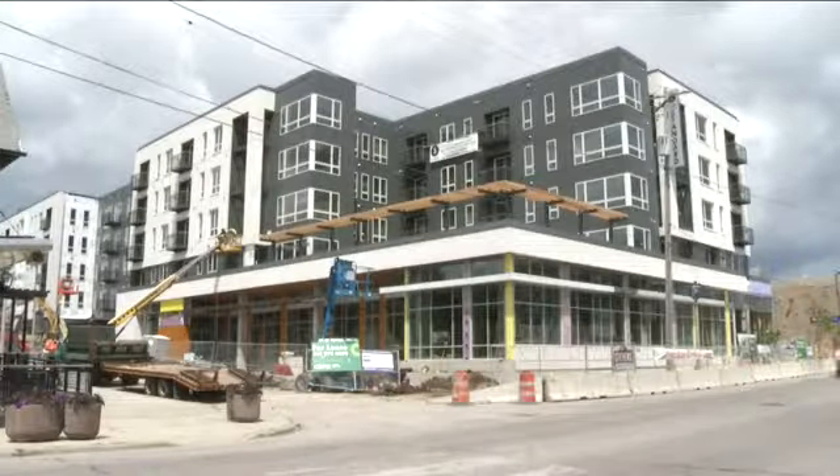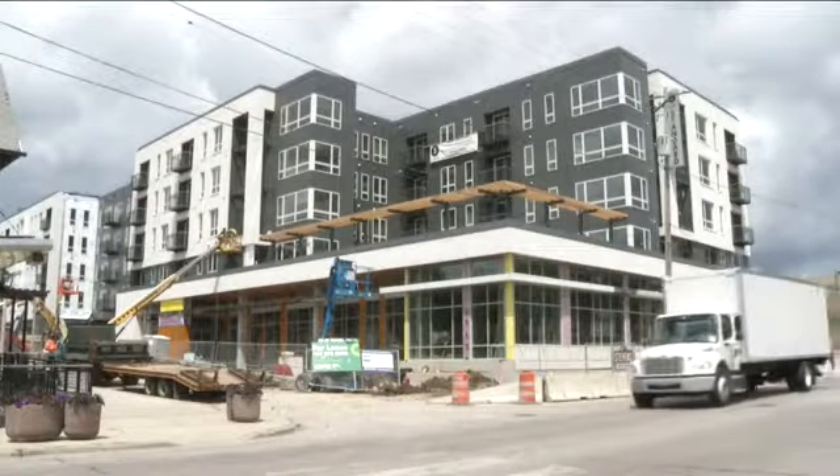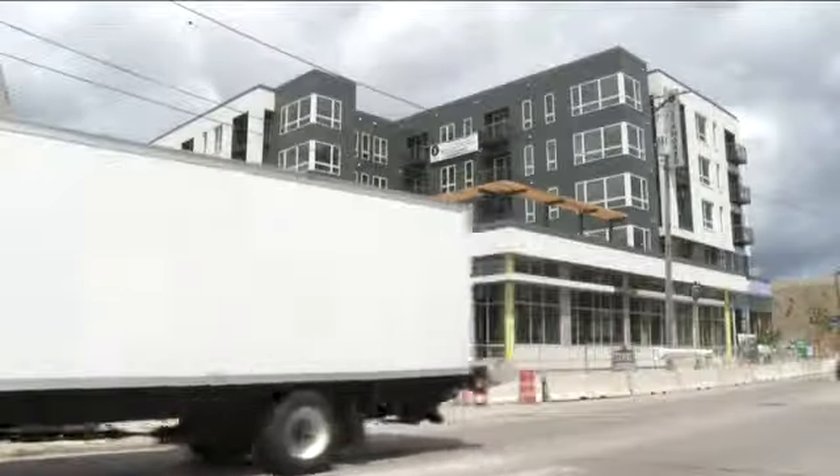99 apartments are being built on top of the library, and construction is set to wrap up before the end of the year.